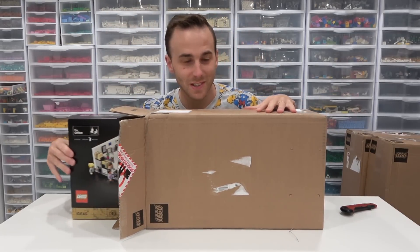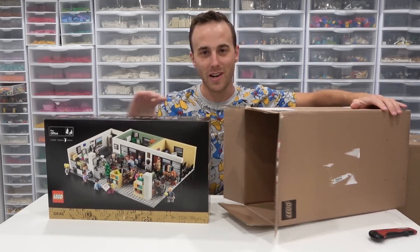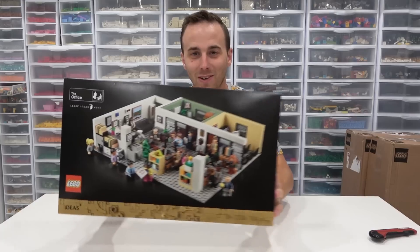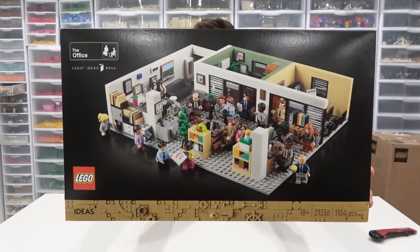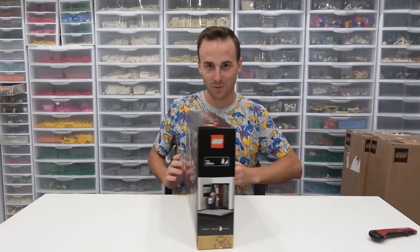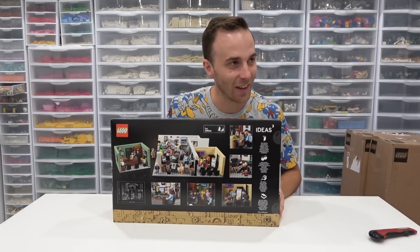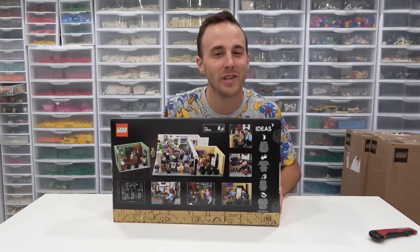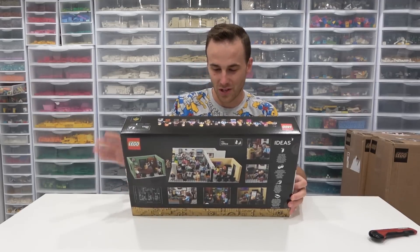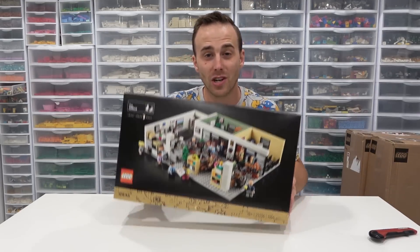This is the new sitcom set — probably one of the most popular sitcoms ever. It is The Office. So we got the new Office set. Pretty cool. I'm pretty excited about that. It comes with a lot of minifigures. Personally, I've seen the first three and a half seasons, but I still know a bunch of the Easter eggs included in the set. Let's have a closer detailed look at the packaging.